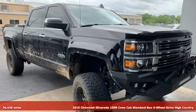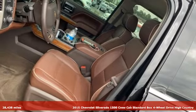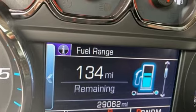Here's a 2015 Chevrolet Silverado 1500. From the striking looks to the proven powertrain technologies that are up to any task, this Silverado stands out from the rest.